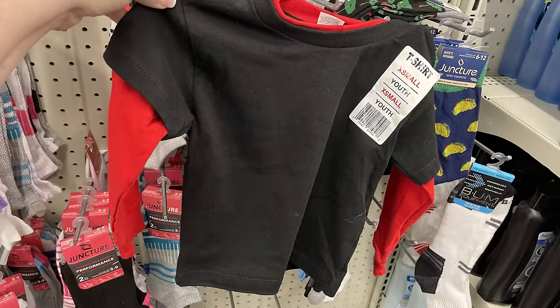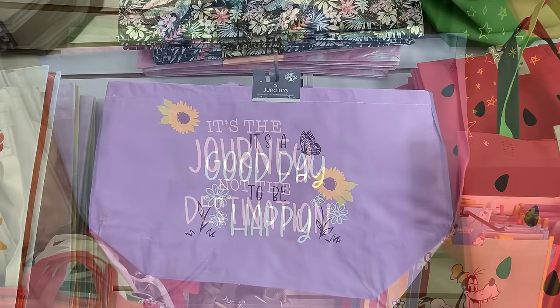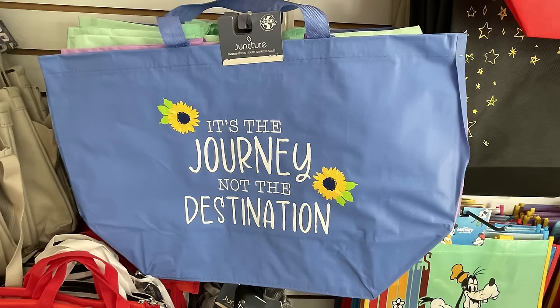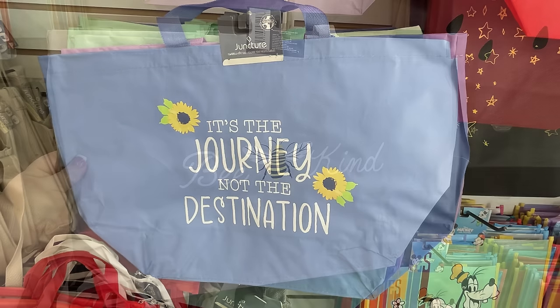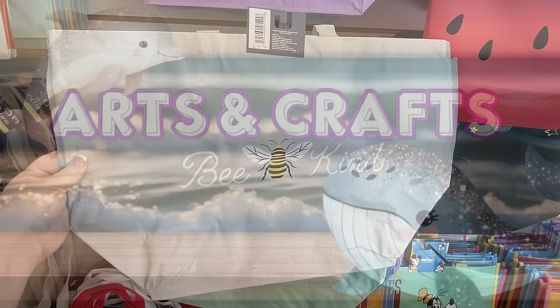Some new t-shirts for the little ones — youth sizes in a layered style. And new bags: one says 'it's a good day to be happy,' another says 'it's the journey, not the destination,' and one says 'be kind' in light gray. Those are all reusable tote bags.